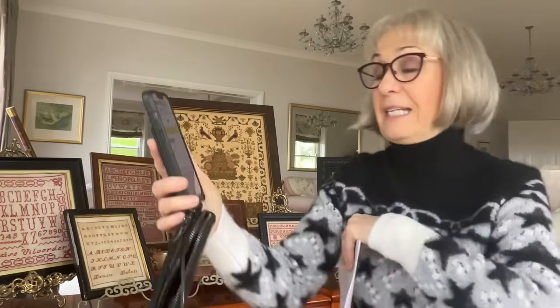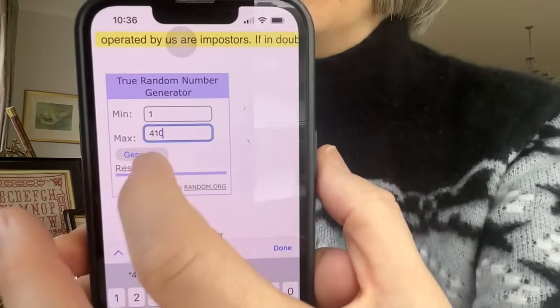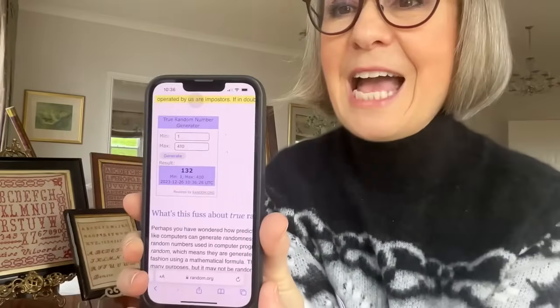Everybody's got their number. I have popped into my phone a random number generator, so I'm just going to put 1 to 410. The first winner is number 132. Let's have a look on the list and see who is 132. It's Isabella, and it was her entry for Hilda Weiner. So Isabella, congratulations — you have won Annie Bayliss.